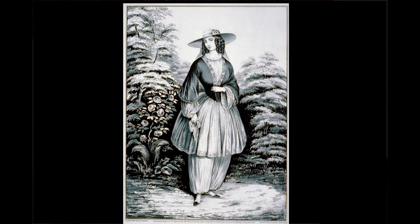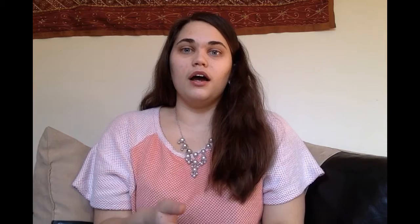This bloomer was part of the larger dress reform movement, and it was showcased first at the Seneca Falls Convention by two ladies named Elizabeth Cady Stanton, who was a major suffragist, and her cousin Elizabeth Smith Miller. From there, the bloomer was publicized by Amelia Bloomer, who it was then named after, and in her journal it's called The Lily.